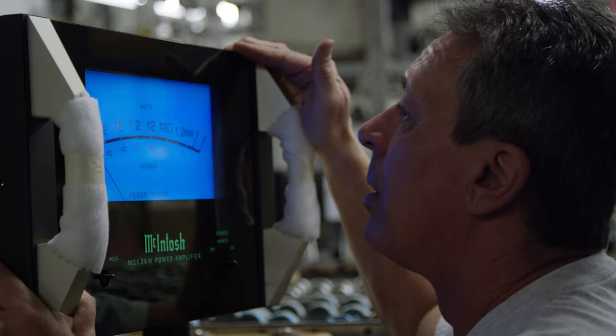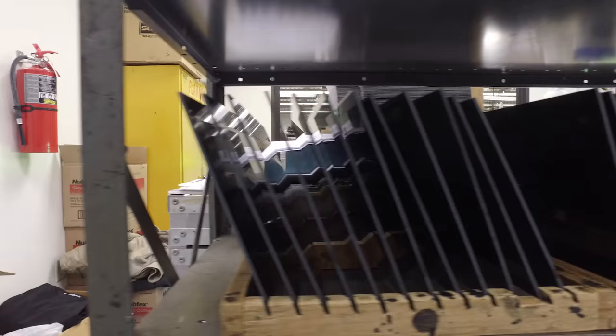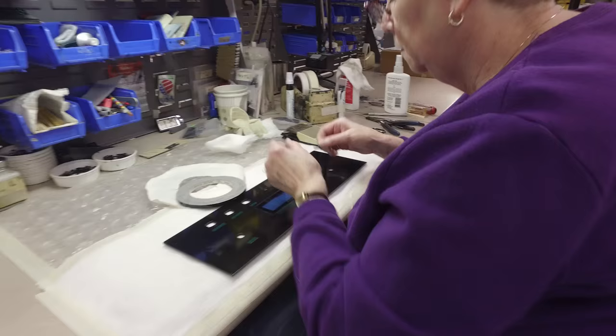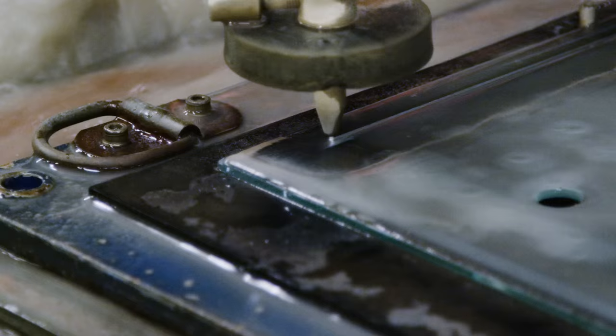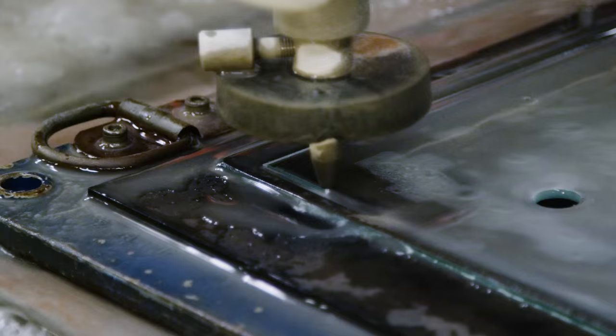In the case of the front panel, it's Macintosh's signature look. We use glass panels because Macintosh has a tendency to last for many, many years. We've got products coming in for service for the first time that have been in the field for like 40 years. The glass panel is an integral part of that because it keeps its look and luster.